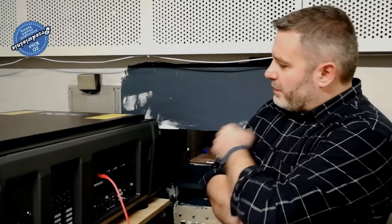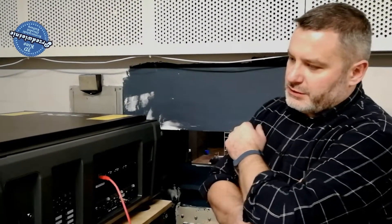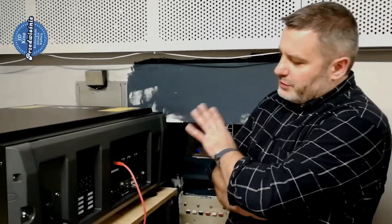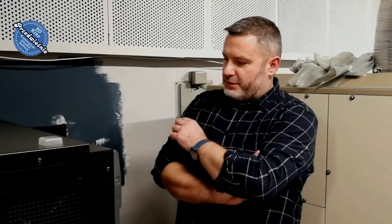This projector model features 2K resolution. Its characteristic feature, as I mentioned earlier, is that there are no replaceable lamps in this case — the light source is laser. The server is of course digital, so the sound in the cinema hall will also be digital.